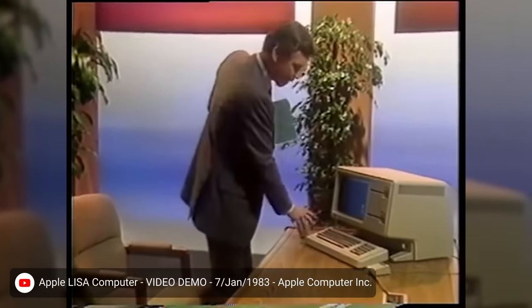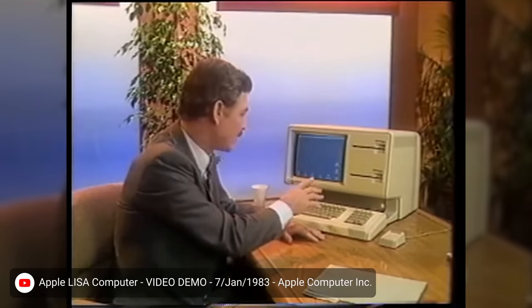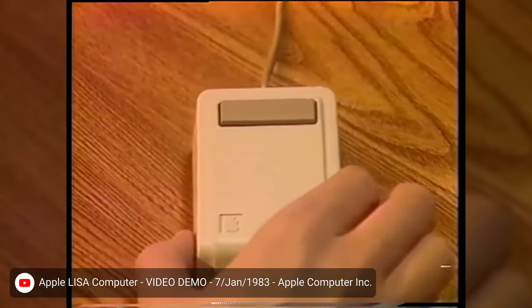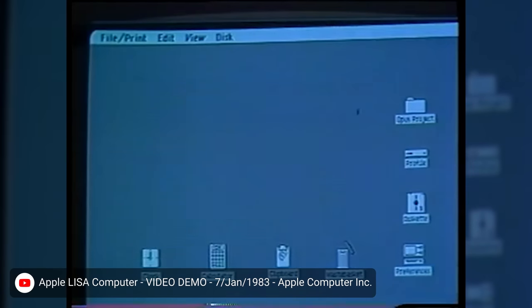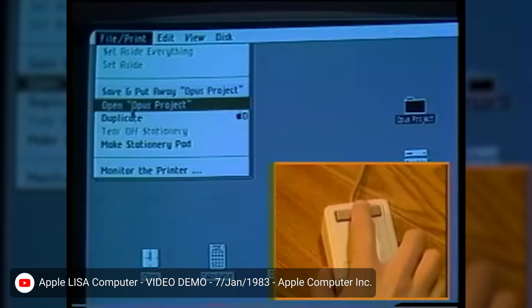But the Mac really owes its legacy to an earlier Apple system, the Lisa, which is named after Steve Jobs' daughter and was the very first personal computer with a full-fledged graphical interface, complete with a mouse cursor and pretty icons. These are things we take for granted nowadays, but Jobs actually had to be convinced to take the Lisa in this direction.